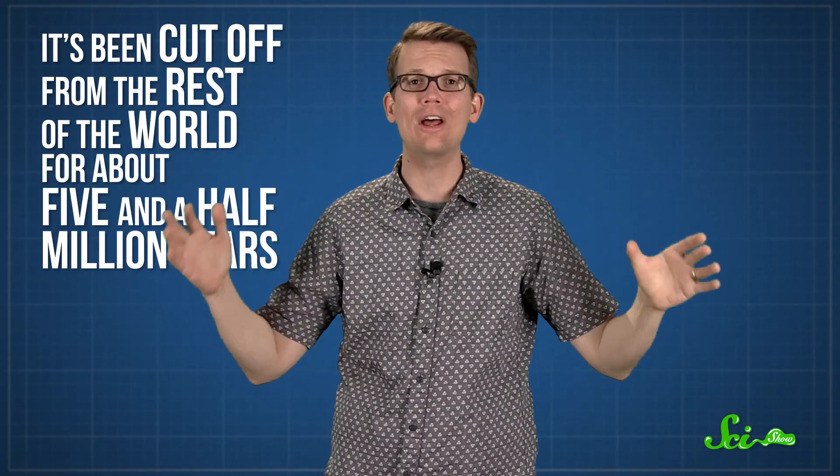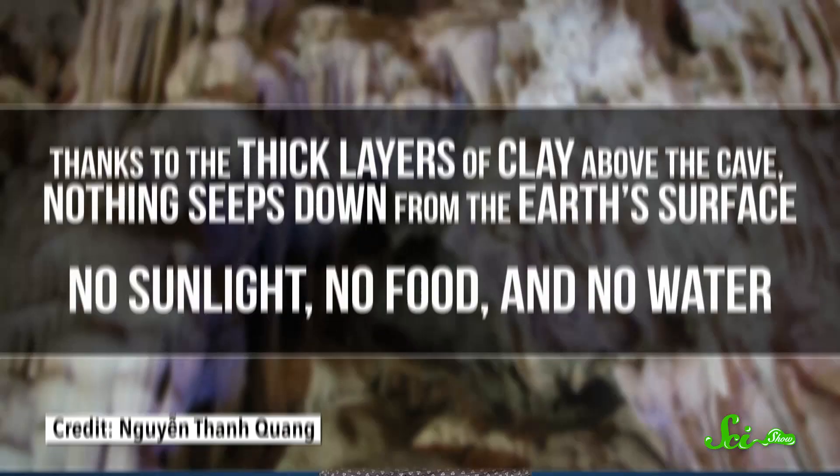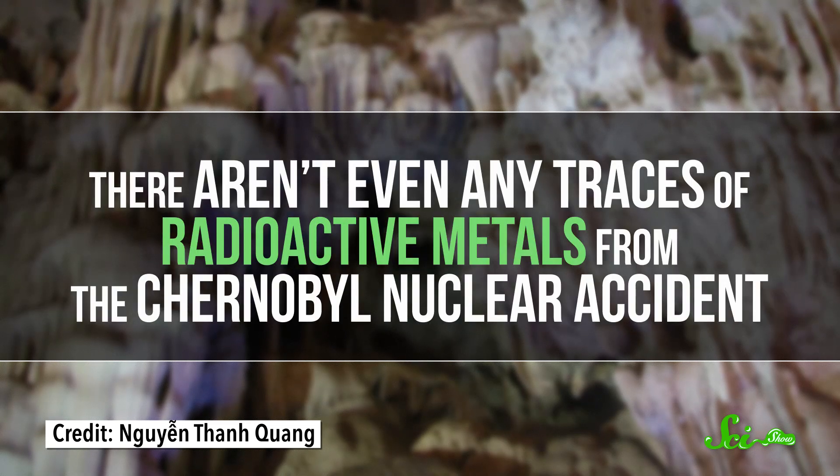It's been cut off from the rest of the world for about five and a half million years, making it one of the most isolated places on Earth. Thanks to the thick layers of clay above the cave, nothing seeps down from the Earth's surface — no sunlight, no food, no water. There aren't even any traces of radioactive metals from the Chernobyl nuclear accident, which are spread throughout the soils and lakes near the cave.